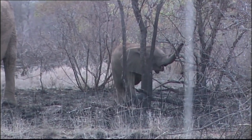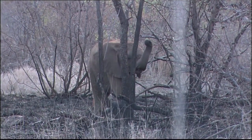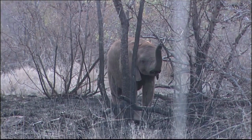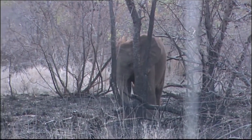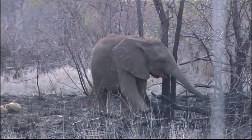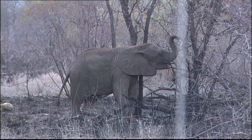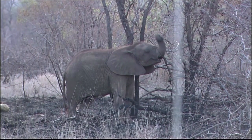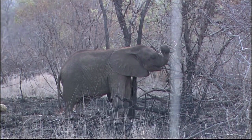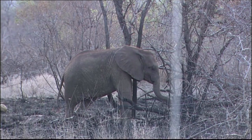We are in Singita Kruger National Park, South Africa, and what a start we've had to our game drive — we've picked up a beautiful herd of elephants just moving slowly through this area which was burnt just a few days ago. It is a breeding herd; we have some huge cows, some young calves, and they are very peaceful and very relaxed. This calf right here in front of us is the calf of this mother.